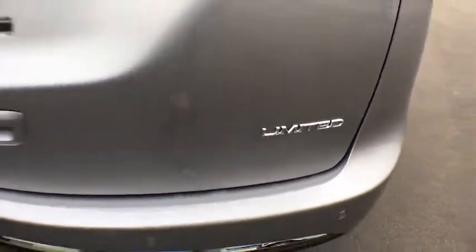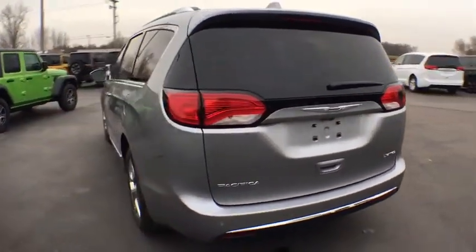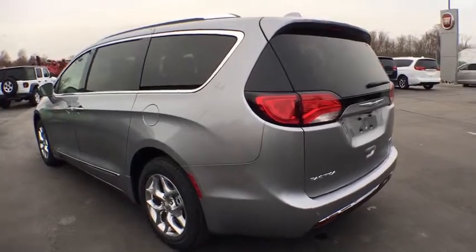Here are some of this vehicle's great options: power liftgate, navigation system, traction control, power passenger seat, dual airbags, power steering, four-wheel disc brakes, universal garage door opener.